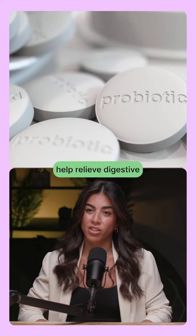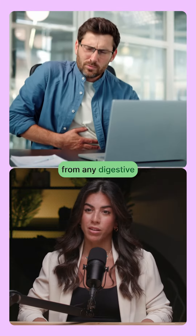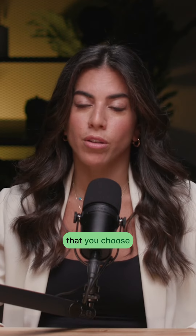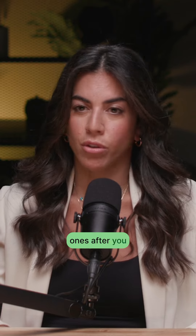Probiotics also help relieve digestive issues. So if you're suffering from any digestive problems, they always recommend probiotics or probiotic supplements. Just make sure that you choose the right ones after you consult with a doctor.